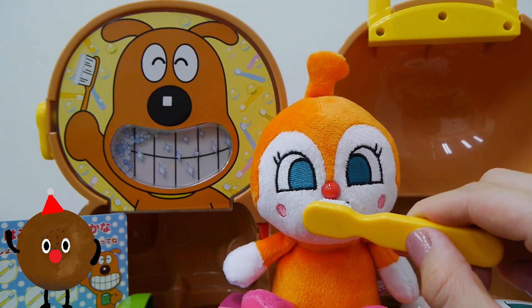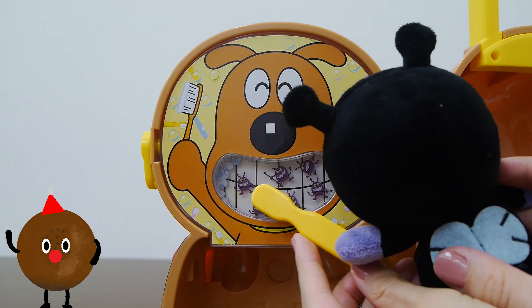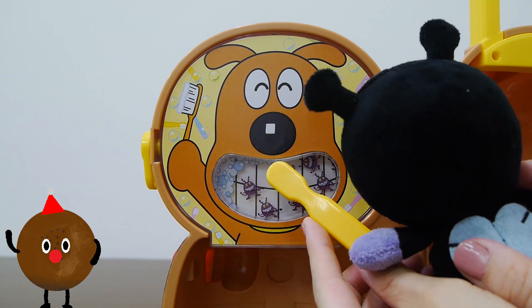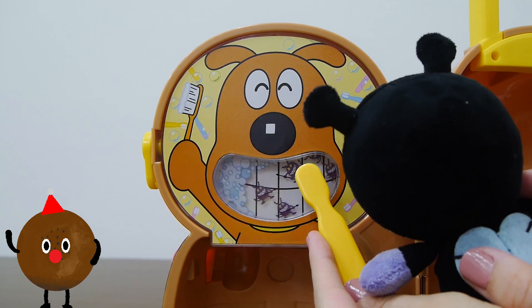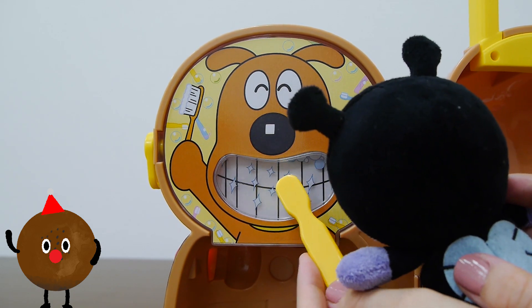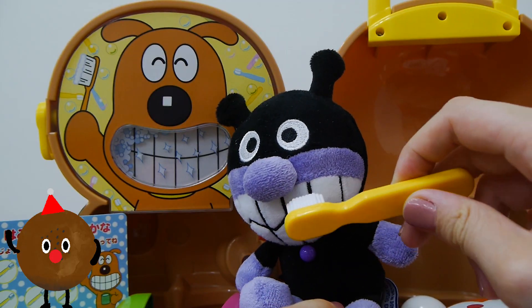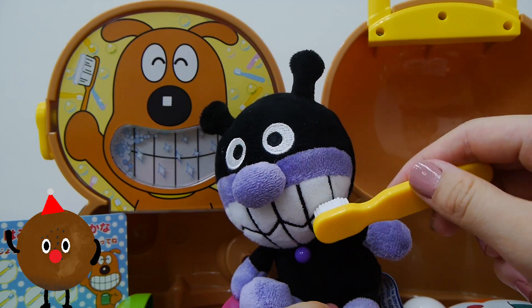And who do we have next? Oh it's Vikingman! I wonder if he can do as well as Dokimchan and Antpanman. Yeah! We got sparkly white teeth again. Vikingman has a large mouth so he has to brush his teeth very well.